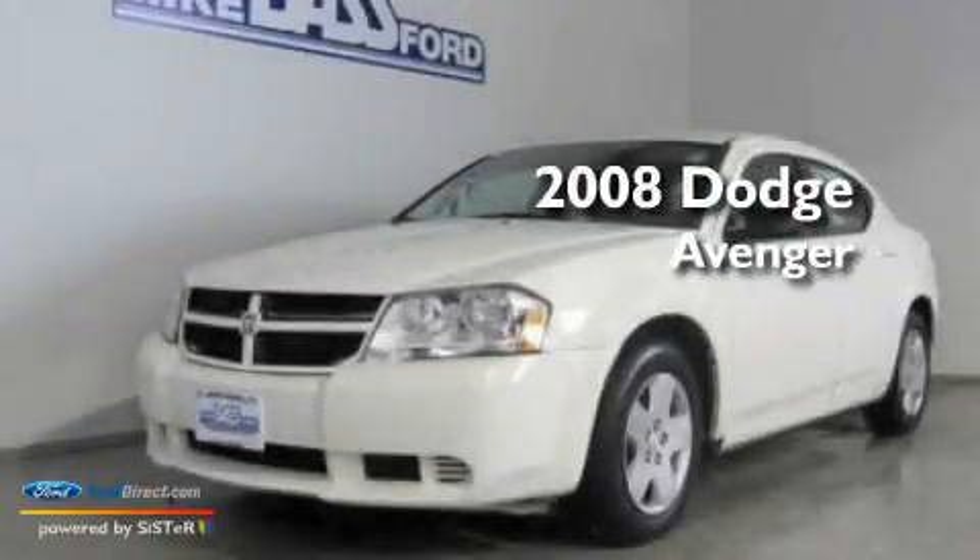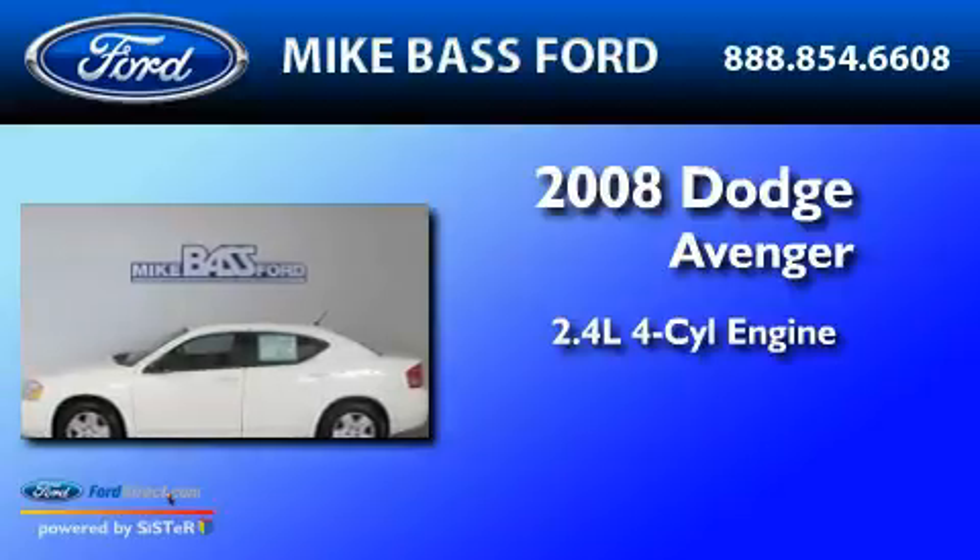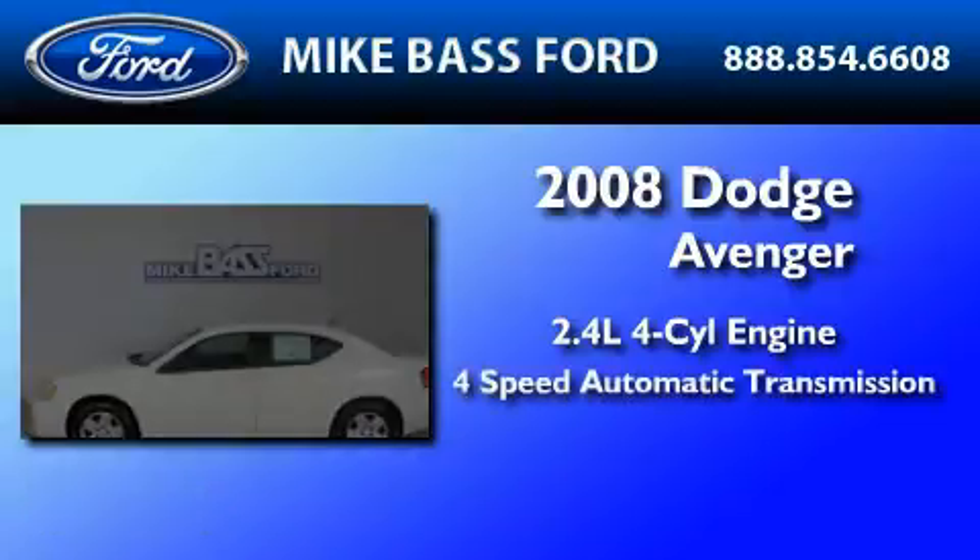This is a 2008 Dodge Avenger. It features a 2.4-liter four-cylinder engine and a four-speed automatic transmission.